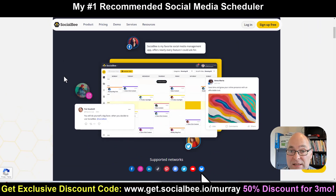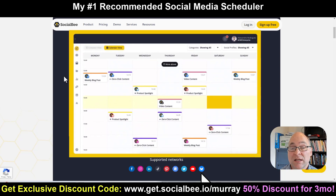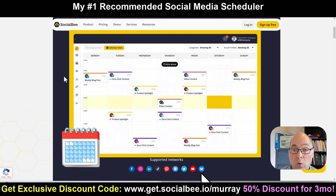Socialbee allows you to easily create, schedule, and publish content on all these major social media pages from one central hub. You no longer have to log into each of your different social media pages to post content and keep up with your messages. Socialbee allows you to be more organized and leverage a larger social media presence without it being a burden.